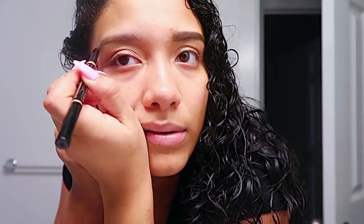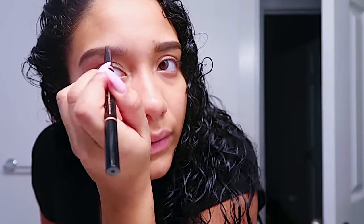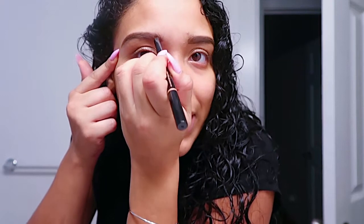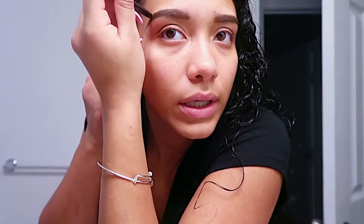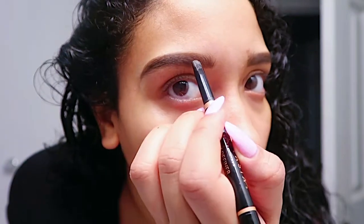I usually do my brows first and then finish off my face. To get a nice brow, you guys — this is work. I try to get my brows as even as possible. As long as you have the main structure of the brow and you have it filled in, we're good. Let's move on.